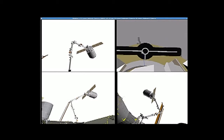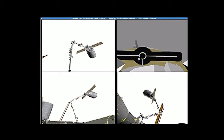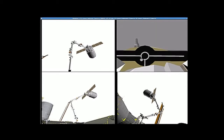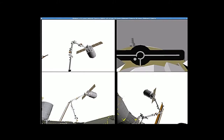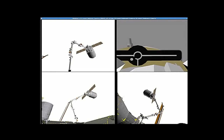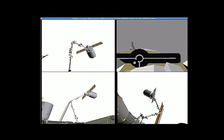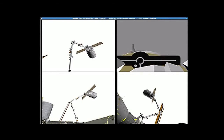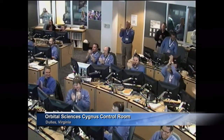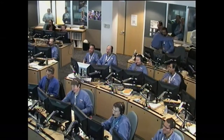Snares are now closing around Cygnus. The arm beginning to lock up on the vehicle. And capture confirmed. Smiles and clapping — a good capture down here. That's a long time coming. It looks great.